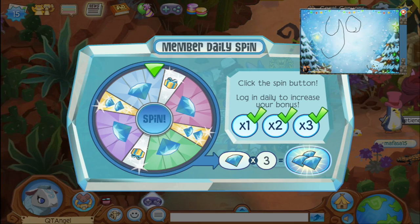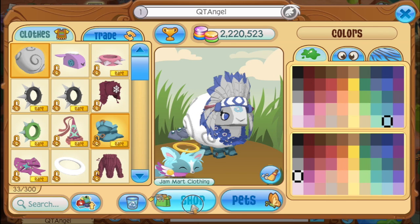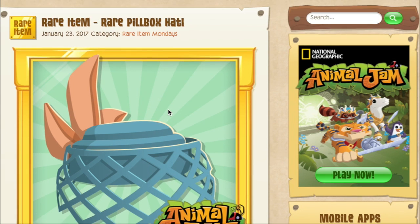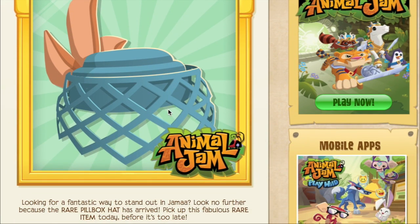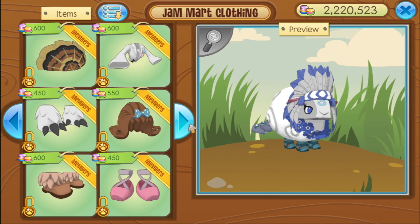Hey, my lovely little angels, and welcome back to a quick little video. Today is AJ Rare Item Monday, and today's daily explorer item is the rare pillbox hat. It's in blue — I love blue — so obviously it's my fave. Here it is in the shop.